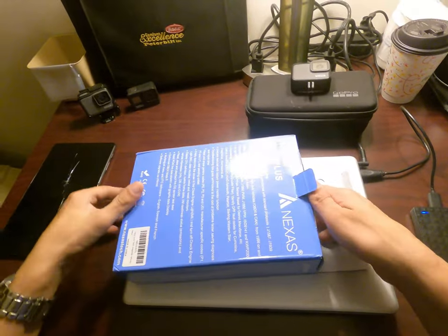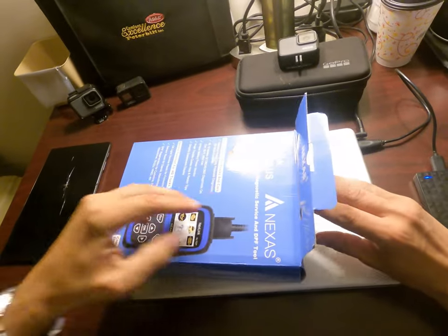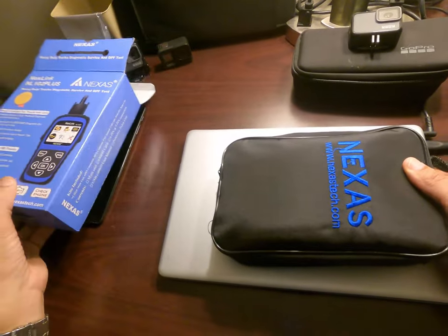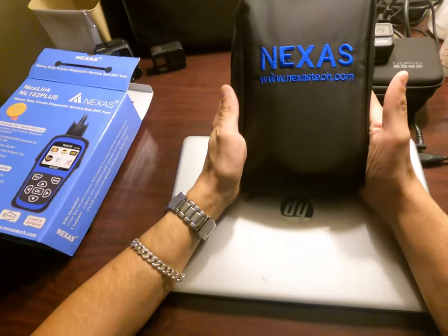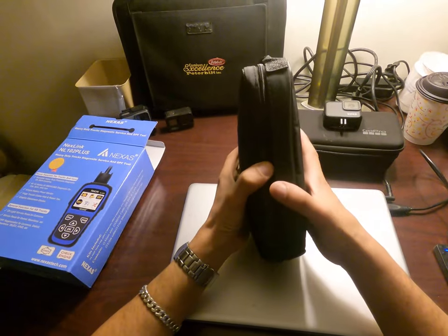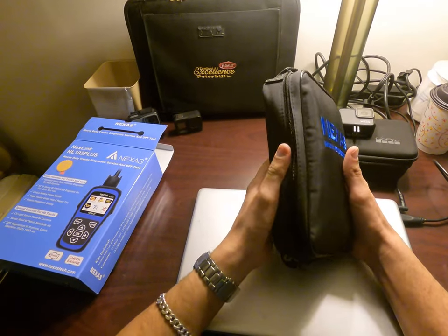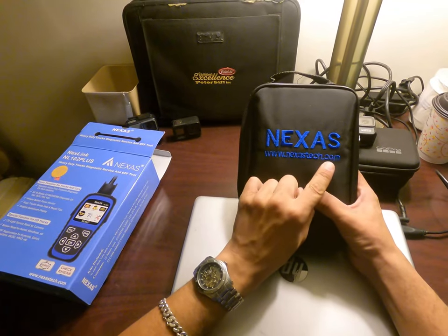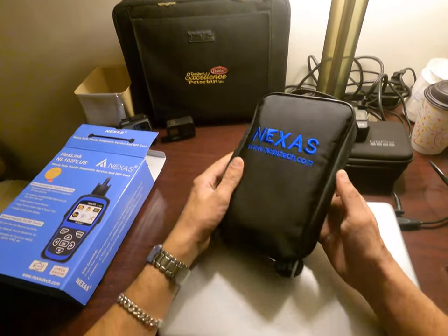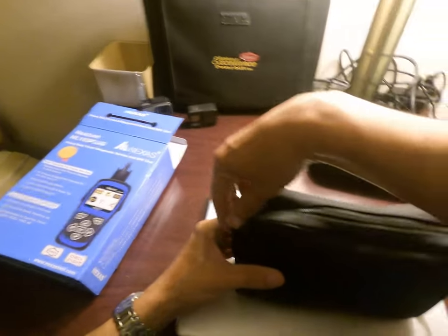Let's open this carefully, because if I have to send it back the packaging needs to be intact. The device comes in a nice bag — like a small case — with the Nexlink branding and the website www.nexustech.com. Let's see what's inside.